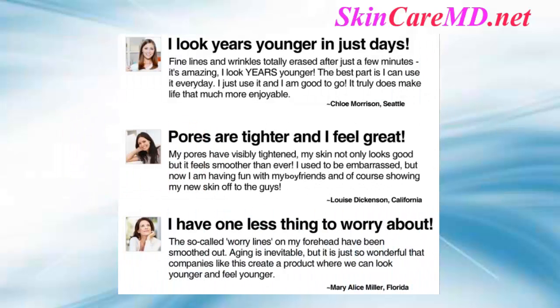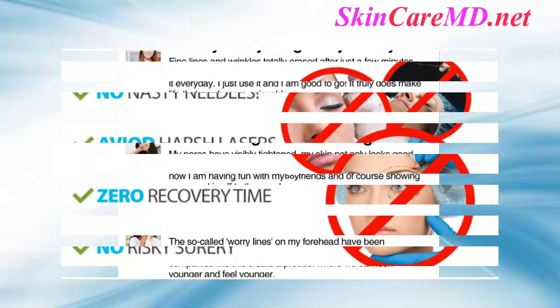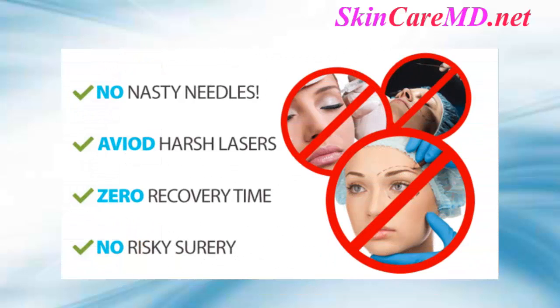Real people with real results. "I have one less thing to worry about — the so-called worry lines on my forehead have been smoothed out. Aging is inevitable, but it is just so wonderful that companies like this create a product where we can look younger and feel younger." — Mary Alice Miller, Florida.